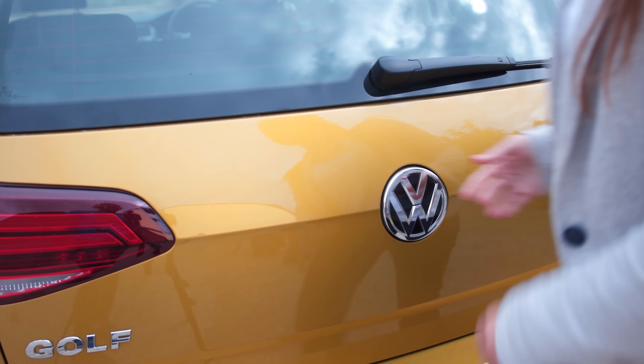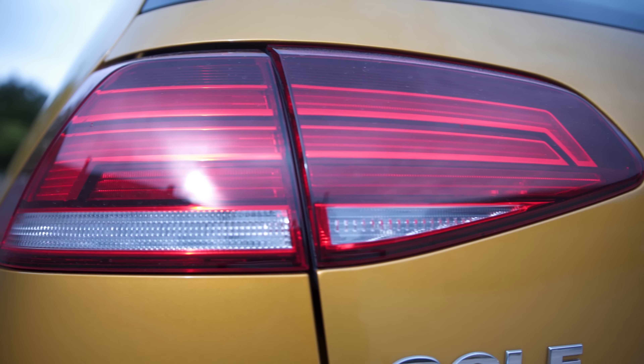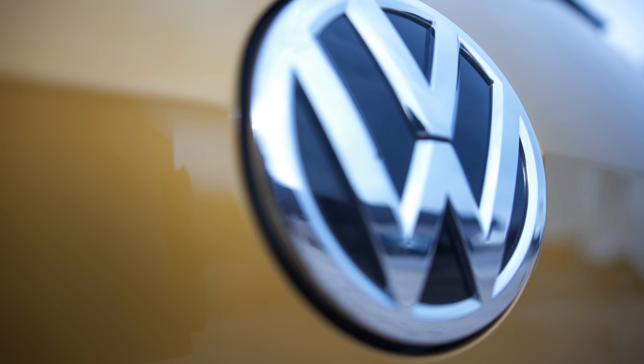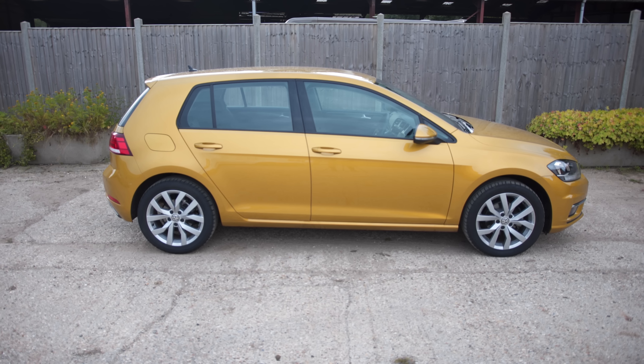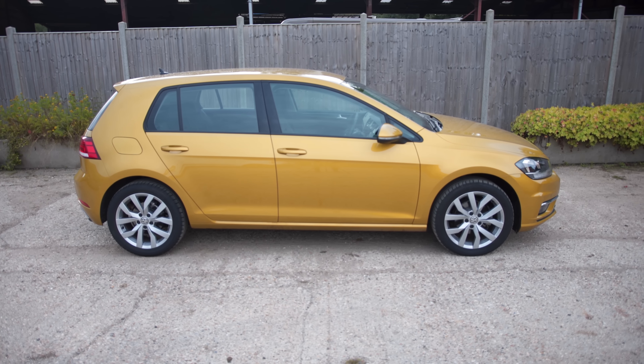There's plenty of room in the Golf's boot for a couple of large suitcases or a weekly shop. Most models come with a false floor which means you can have two separate compartments, reduce the load lip, and move it down to create a little bit more space. And if you need even more room you can drop the rear seats if you don't have a passenger sitting on them.